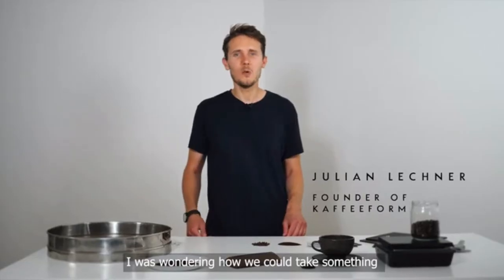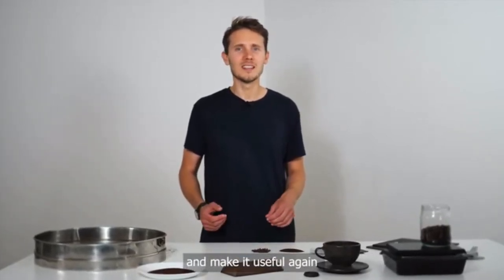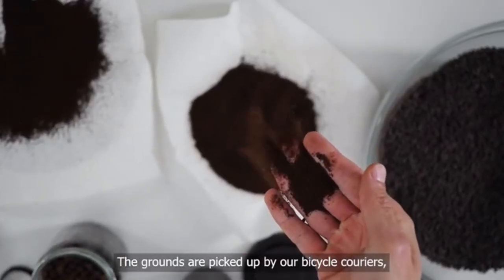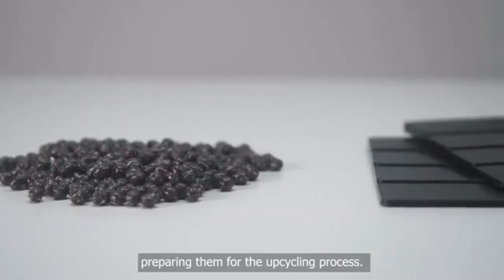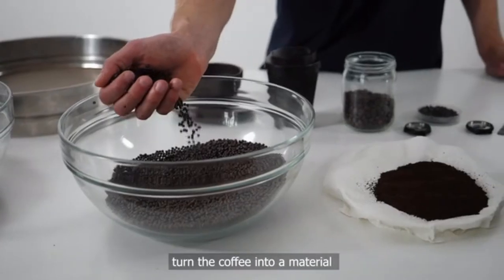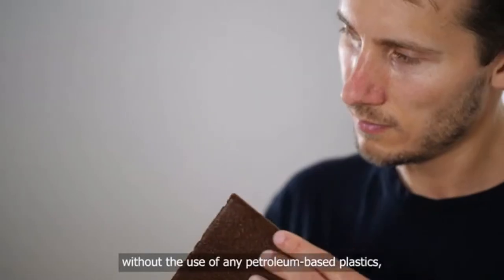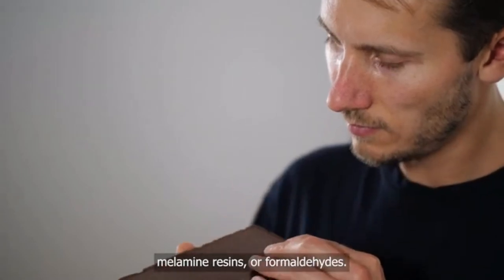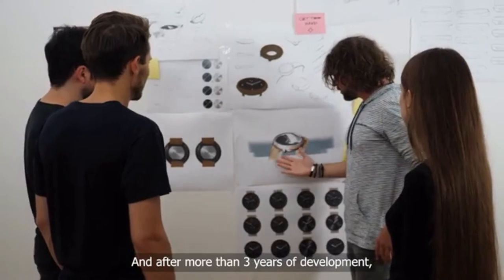I was wondering how we could take something that everybody assumes as a waste product and make it useful again, and that's how I settled on coffee. The grounds are picked up by our bicycle couriers. We dry them out in a community workshop, preparing them for the upcycling process. We then use organic substances and resins to turn the coffee into a material that can be repurposed without the use of any petroleum-based plastics, melamine resins, or formaldehyde. And after more than three years of development, here we are.